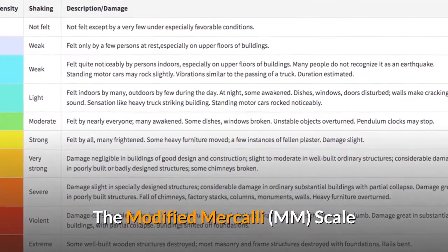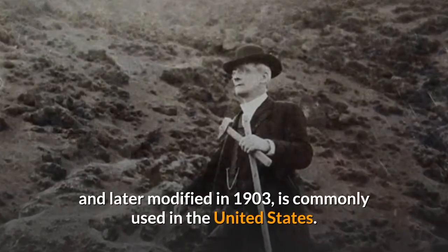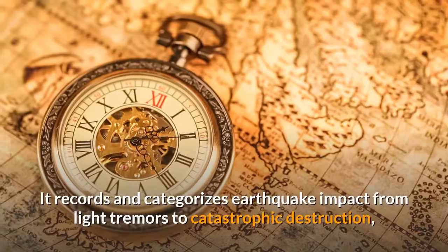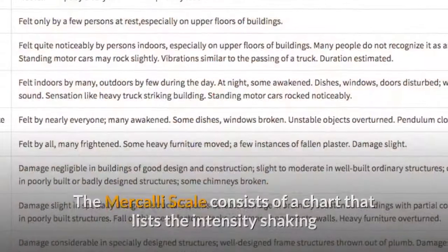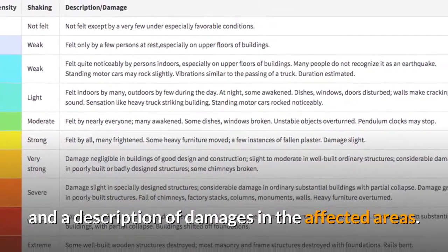The Modified Mercalli Scale. The MM scale, composed by Giuseppe Mercalli in 1902 and later modified in 1903, is commonly used in the United States. It records and categorizes earthquake impact from light tremors to catastrophic destruction, and reports in Roman numerals. The Mercalli scale consists of a chart that lists the intensity, shaking, and a description of damages in the affected areas.